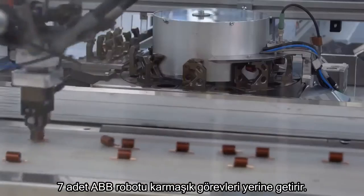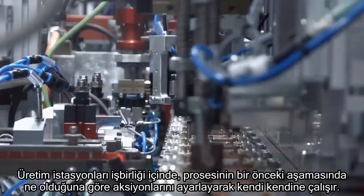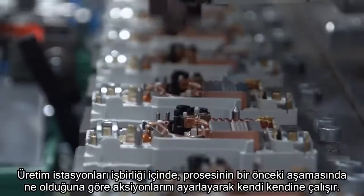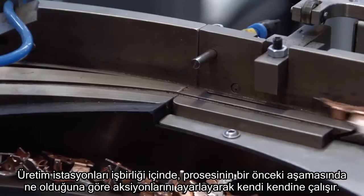Seven ABB robots perform complex roles. Production stations work autonomously all together, adjusting their actions based on what happens at earlier stages of the manufacturing process.